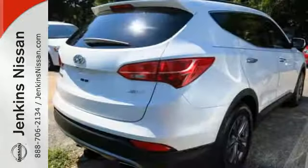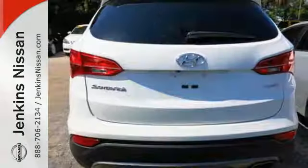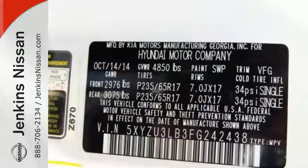Its six-speed automatic transmission with Shiftronic pairs with the vehicle stability management for a smooth ride. You're kept safe with seven standard airbags as its active ecosystem keeps more money in your pocket.